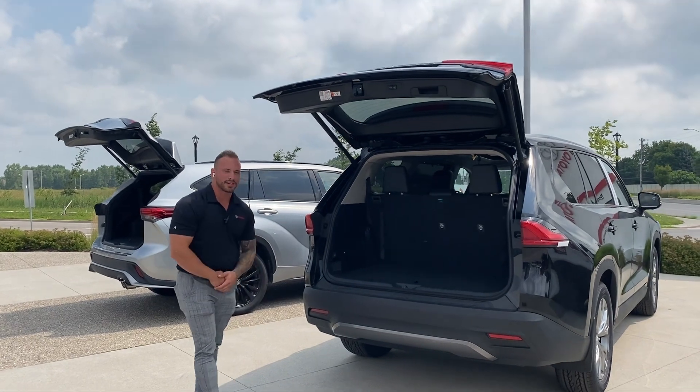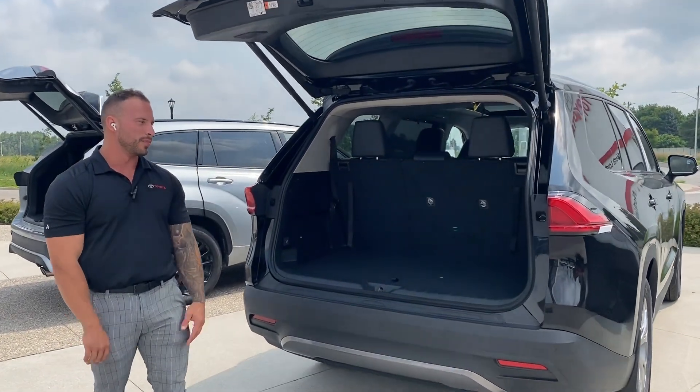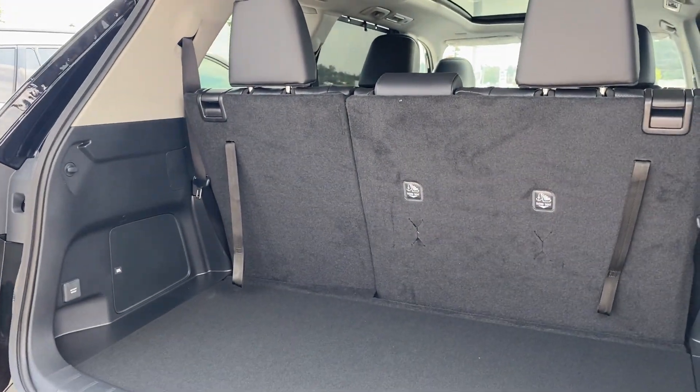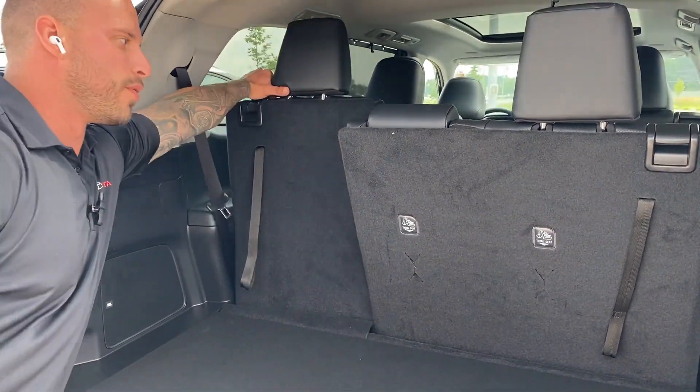Stepping over to the Grand Highlander in the back, you're going to notice a lot more room even with the seats up. It's almost an extra six inches in the back that you'll get to actually put luggage into, and with the seats down you're going to get even more room than that.